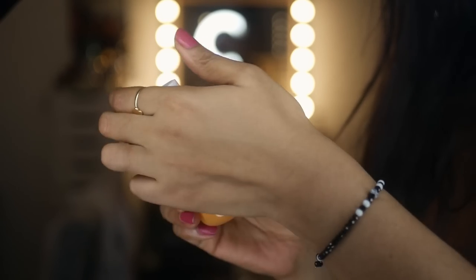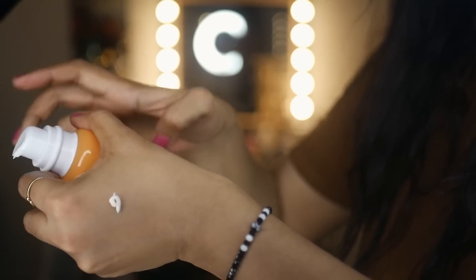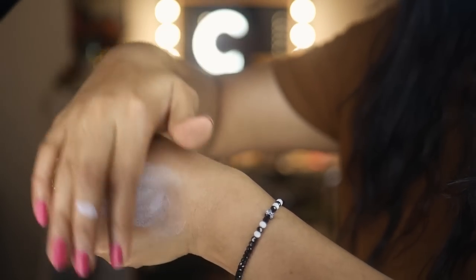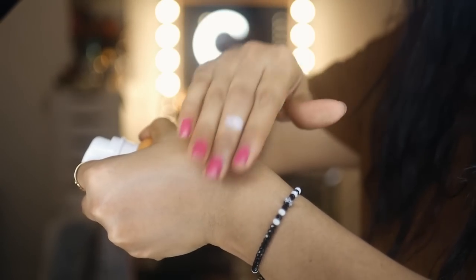The next one is the Earth Rhythm Ultra Defense SPF 50. I've done a 'best of Earth Rhythm' video — my latest — so check it out if you want my top 12 picks and they have killer sales on right now. This sunscreen is a hybrid with both chemical and physical filters. It's extremely lightweight, melts on the skin with a water consistency, without leaving a white cast.